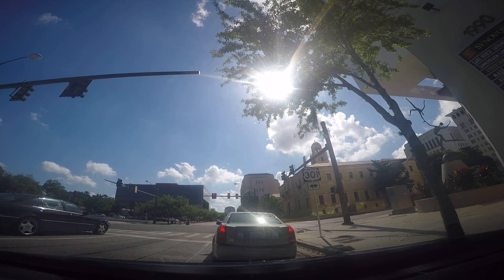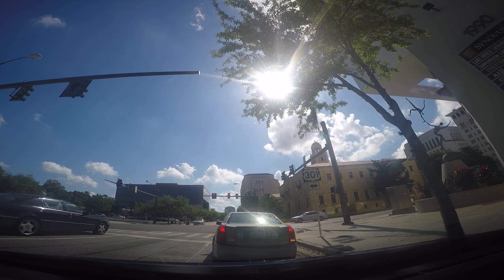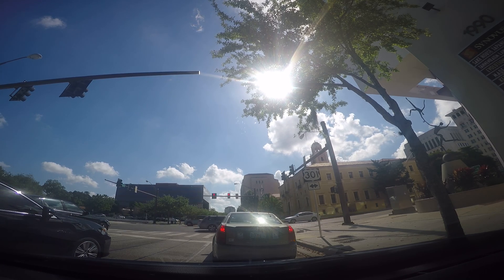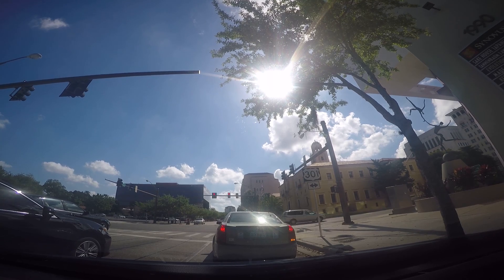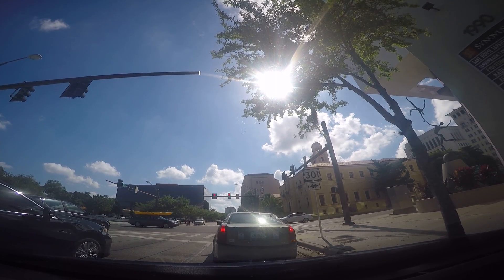I'm trying to think of the name. Mound Street. But here is Washington. Alright, so I'm going to head to end the video — didn't think it was going to stay that long. Take care guys. That is the finishing test from downtown Sarasota. Take care. Bye.